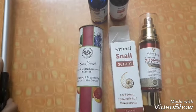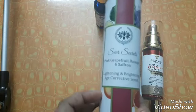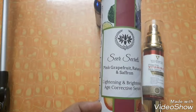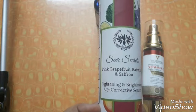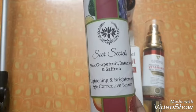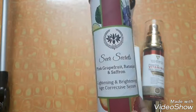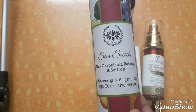Coming to Seer Secrets — there are two variants of this serum from this company. One is an aloe vera and de-texturing serum, which is very good for people with dry skin who are looking for skin retexturing. It has good ingredients like sugarcane extract, a natural form of glycolic acid, which will retexturize your skin and remove pigmentation.